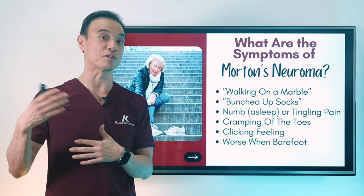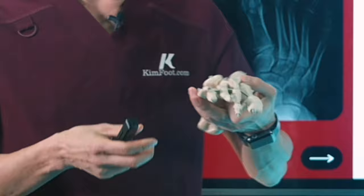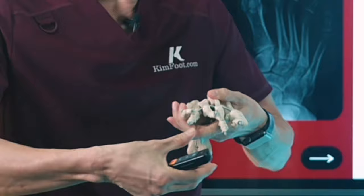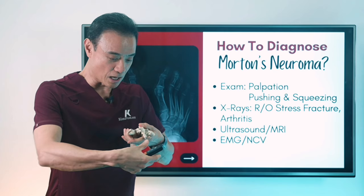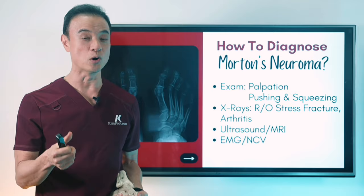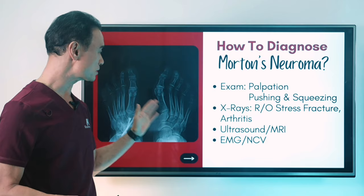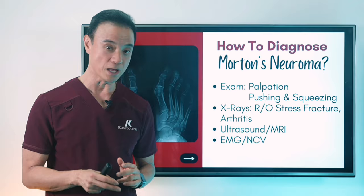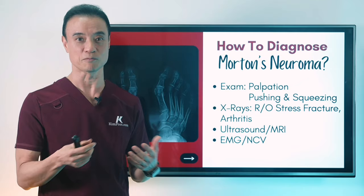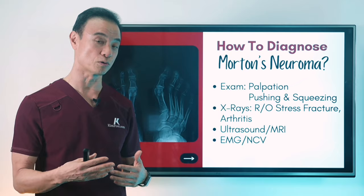How do I diagnose neuroma when patients come to see me? First, I examine the patient — I hold the foot, grab the whole area, squeeze a little bit, and press between the second and third and the third and fourth interspaces. Right there when I press it, they literally jump off the table, and then I know they have a really big neuroma. We also get X-rays to check for stress fractures, arthritis, or other things that may be causing the problem between the toes. And if I'm not sure, I'll get an ultrasound or MRI, which is not always conclusive but is another test we can use.